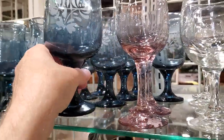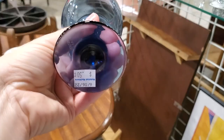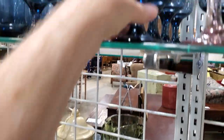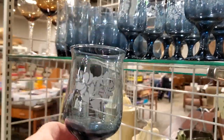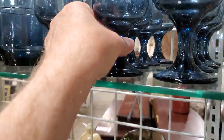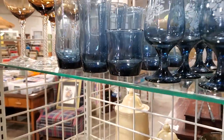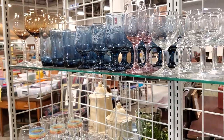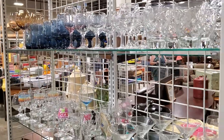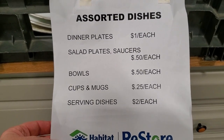Check out your Habitat ReStore for glassware. Look at these beautiful smoky blue glasses for 50 cents each - you can see the design on them. They had the taller ones and shorter ones. Whether it's a gift for yourself, for someone getting married, a friend's birthday, or just a dish refresh - think about that when you go to your Habitat ReStore. And your money goes to a good cause, helping families or individuals identified in need with home repair or building a new home.